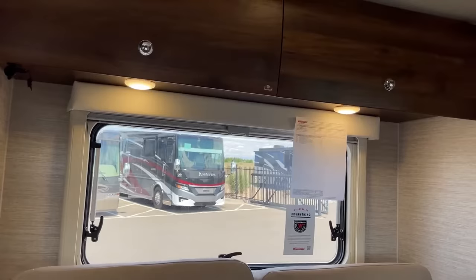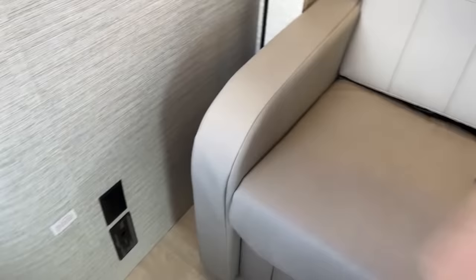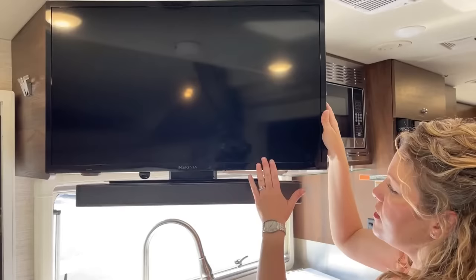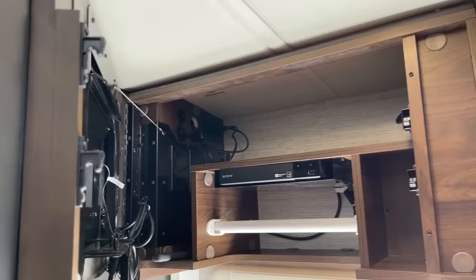There are seatbelts here as well, so you can have passengers safely gaming away on their devices in these two seats. We have a plug-in down here next to your carbon monoxide monitor. Directly opposite, we have our TV and upgraded entertainment system, which includes this sound bar — all units come with the TV, but the sound bar is an added feature. Behind there we have a Blu-ray player, a paper towel holder, and a little bit of storage. Kind of a clever little area.